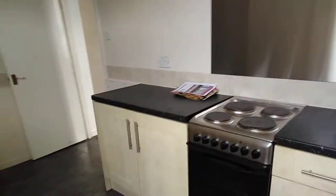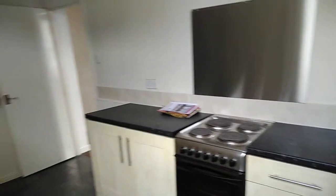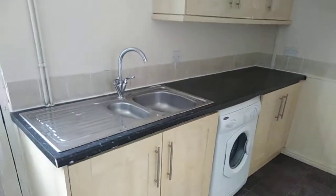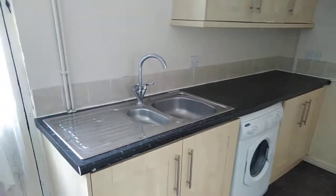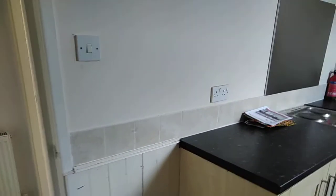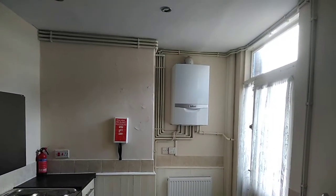When we enter the property and go into the kitchen, there's plenty of storage. There is a fitted freestanding electric cooker and a washing machine. There's quite a bit of storage and standing space for a fridge freezer. The gas combi boiler is also sited in here.